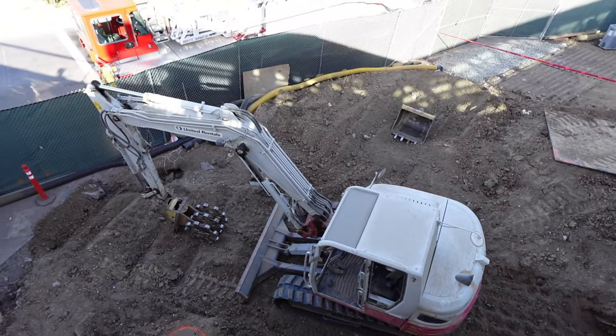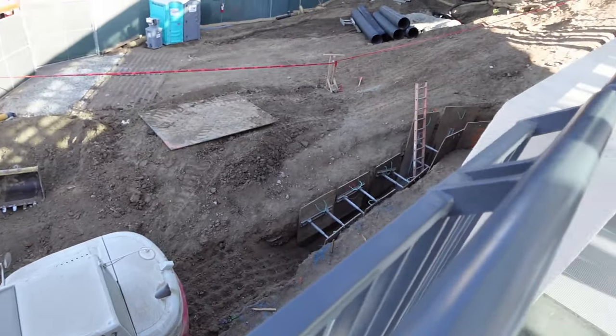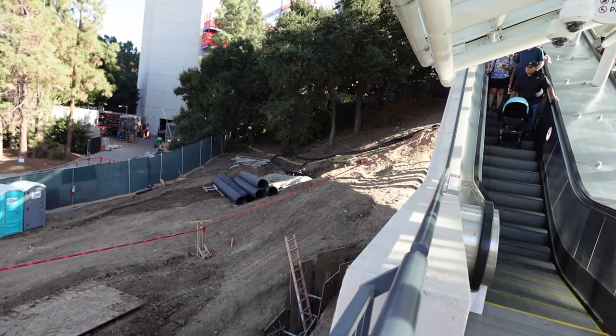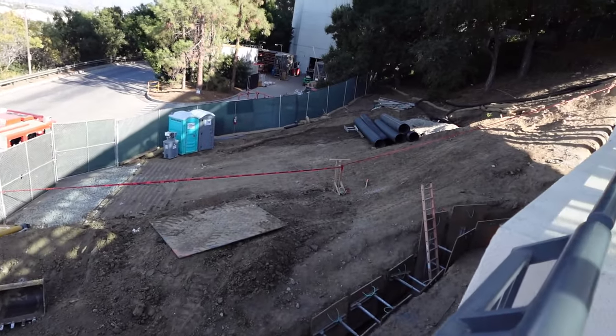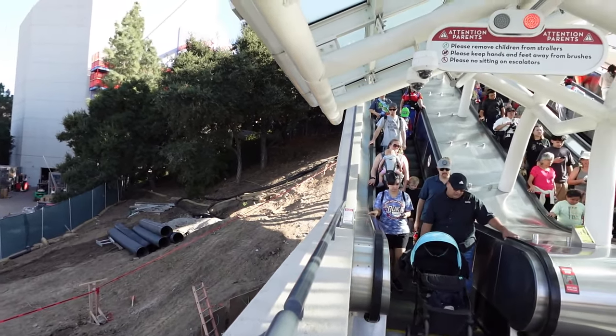Looking over at this side, we have a machine doing its thing. It looks like they built a trench for some piping. Otherwise, just some grading. This is the construction fence — this is where they enter in. This will be the featured site of the new ride.